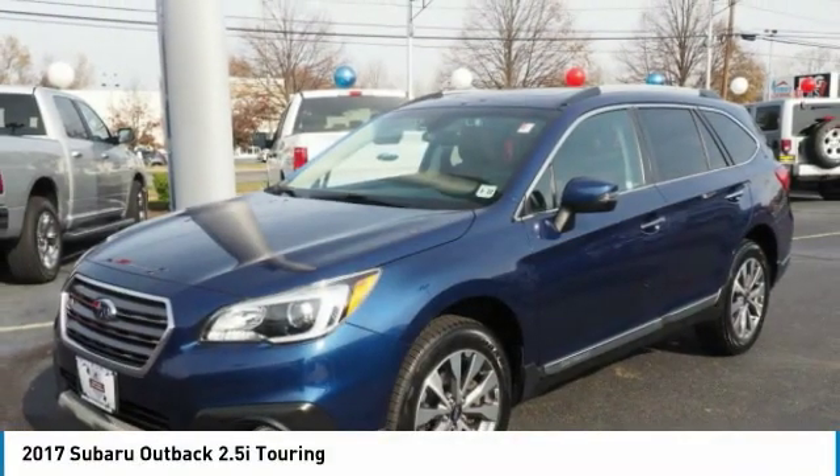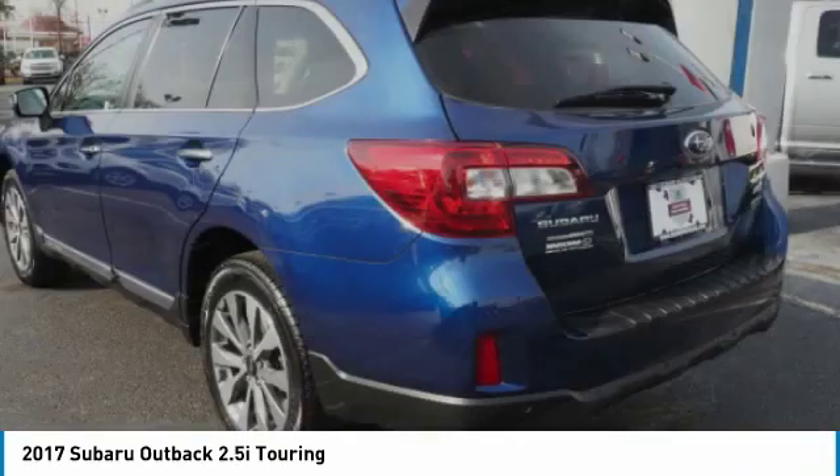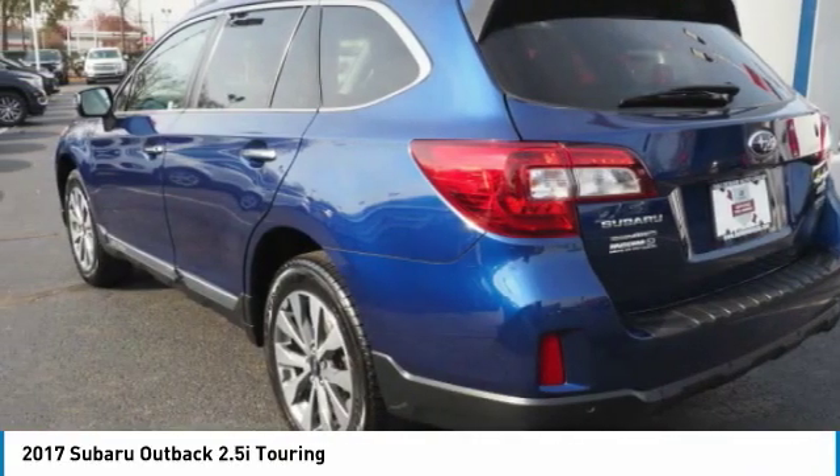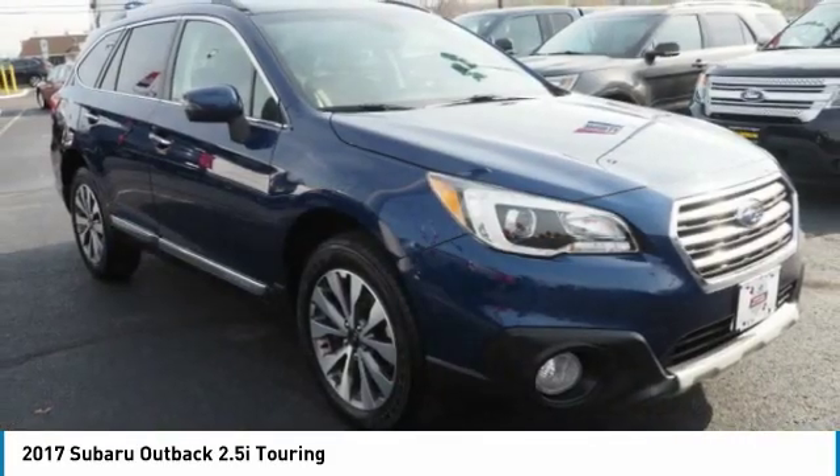We are pleased to show you the 2017 Outback. Take the go-anywhere capability of all-wheel drive and plenty of room for cargo and companions, and you've got the Subaru Outback. Let the adventure begin.